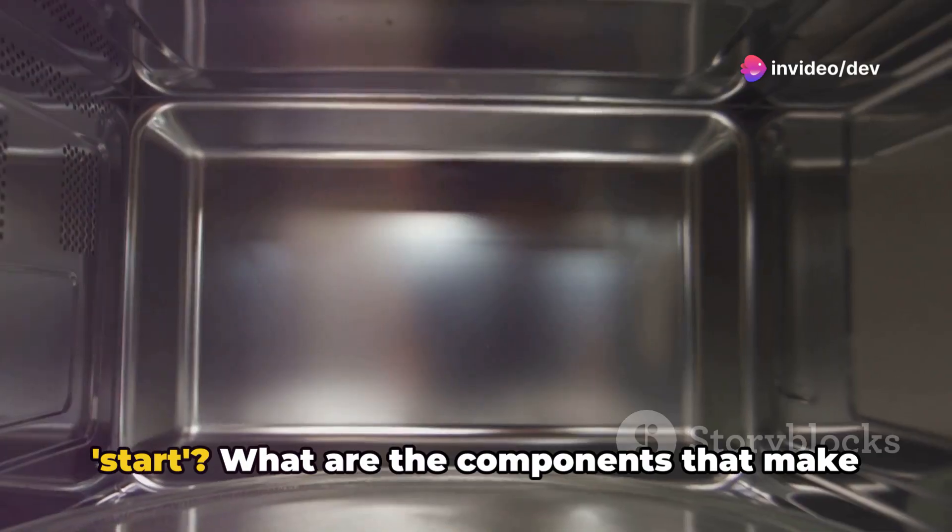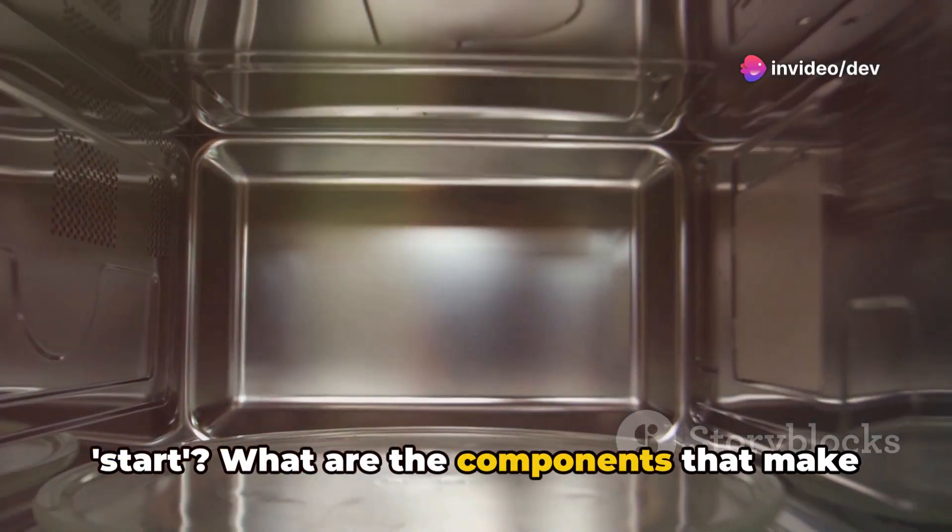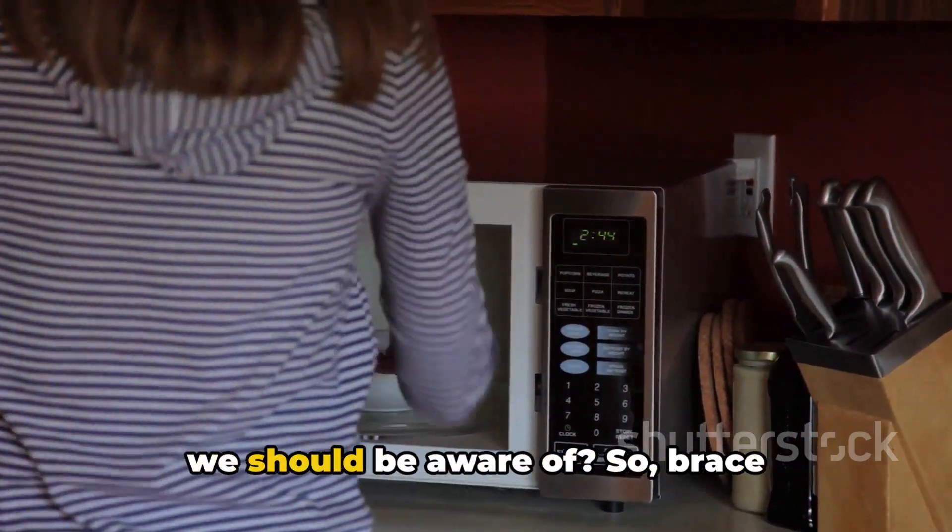But what exactly happens when you press start? What are the components that make it tick? And are there any safety concerns we should be aware of?